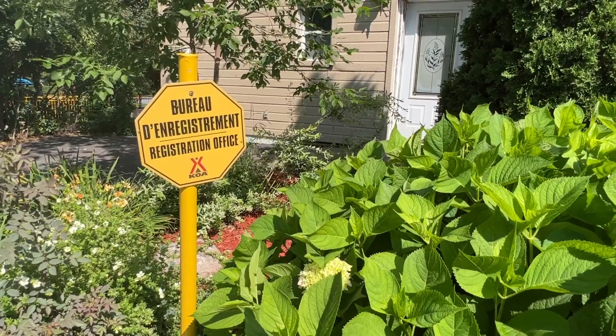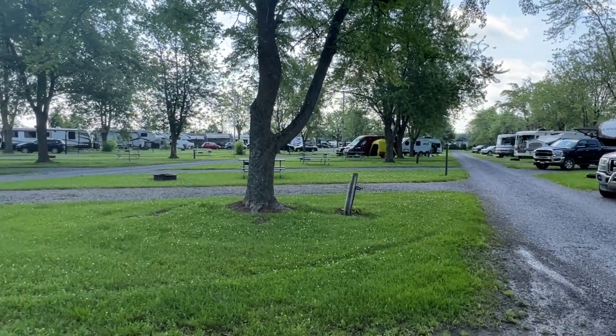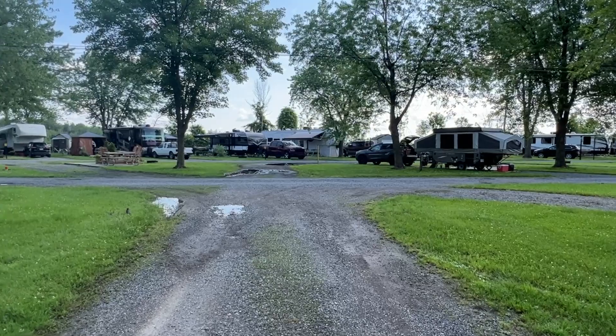Hi, it's Tracy from Our Cabin on Wheels and we're camping outside of Montreal at this KOA Journeys campground and I'm going to show you around. Most of the sites are pull through, except for the ones on the edges there which have a lot more long-term campers.